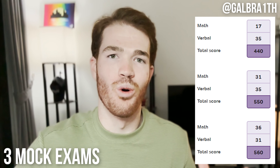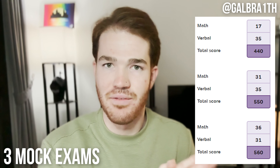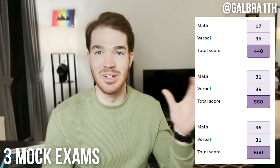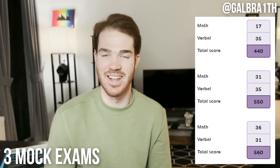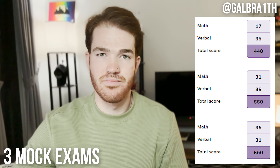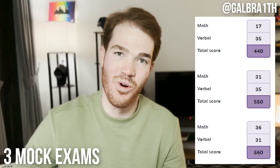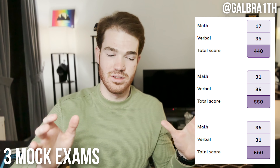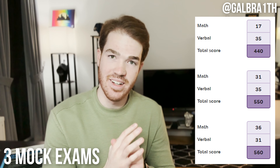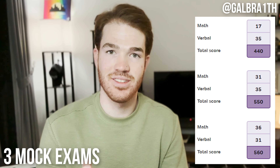My score had dropped over 100 points since the last practice exam, after several hours of work every single day. That's not how it's supposed to work — your score isn't supposed to decrease each time. So I went deeper into the details of that last practice exam. It's extremely embarrassing to say, but I only got 29% of the quant section correct. Most importantly, out of the 31 quant questions, 14 were very hard.